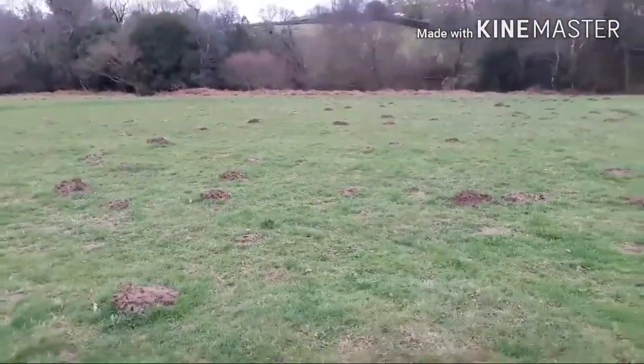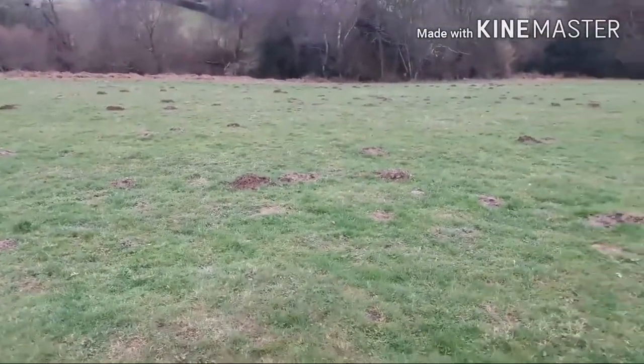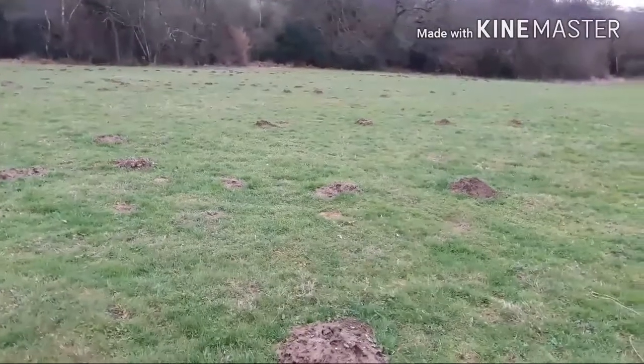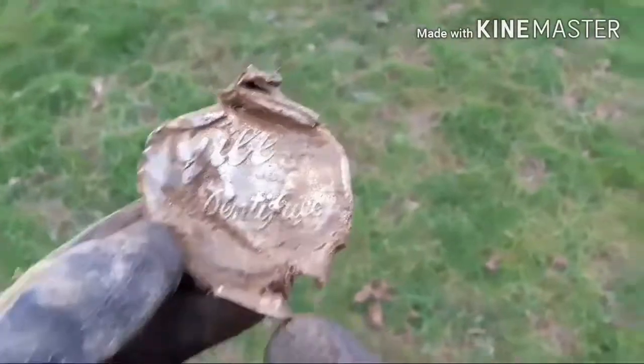You can see the moles have been pretty busy on this field. Hopefully they've brought up a few goodies with them — loads and loads of molehills potentially.